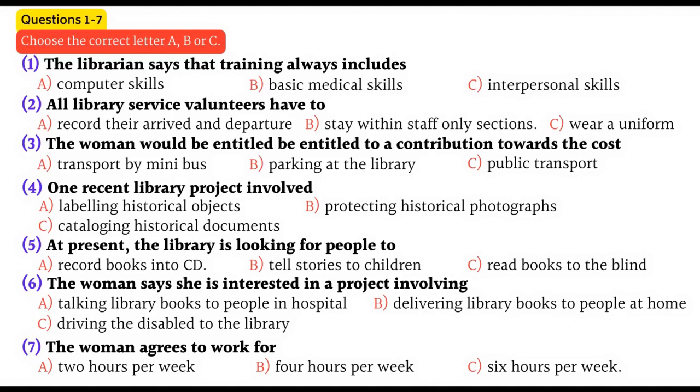No, because parking is such a problem here. One thing we are looking for, though, is someone who can drive a minibus. Yes. No problem. So, do the projects involve going outside the library? Some, yes, but not all.